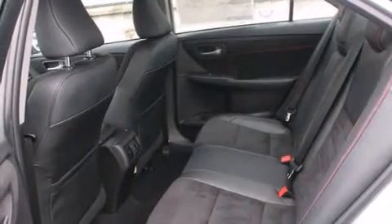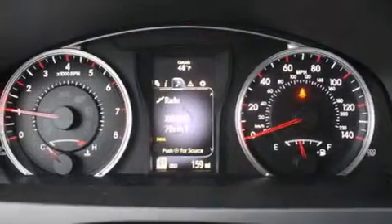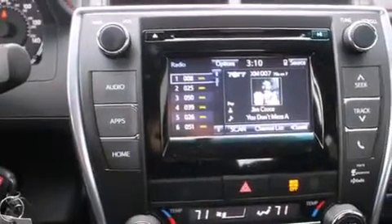The following features are also included: cruise control, steering wheel controls, full power accessories, a leather-wrapped steering wheel, a rear window defroster, an anti-lock braking system, a keyless entry system, and an automatic climate control system.